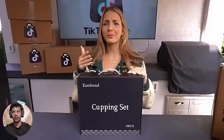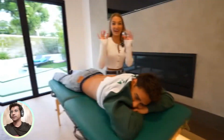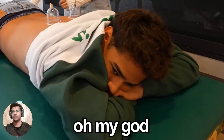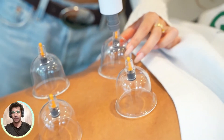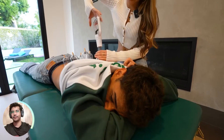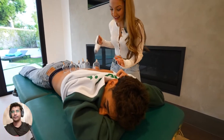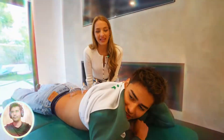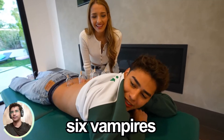This is a cupping set, and instead of explaining what it does, I'm just going to show you. We have our cups right here. I'm going to line them up on Andrew's back. So I think you just connect this. Are you ready? Go ahead. So one is done. This is insane. That feels so weird. Andrew, what does it feel like? It's like a vampire sucking on my back.